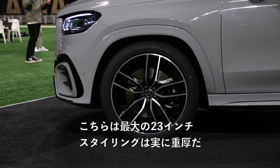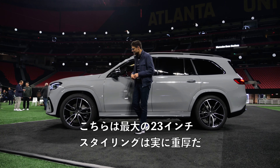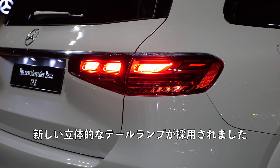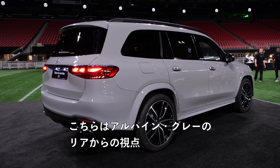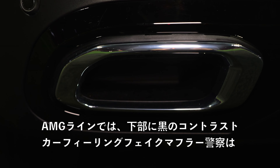New wheel choices. These ones are the biggest ones — 23-inch, really massive in the styling. In the rear, the facelift brings these new tail lamps with a signature three-dimensional style. It works very well. And from the rear, this alpine gray color looks great. The AMG line also gets the black contrast in the lower part.